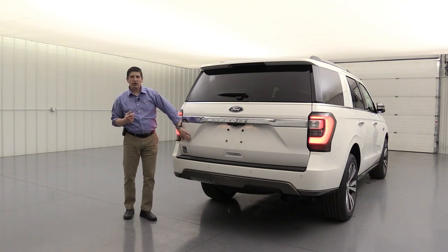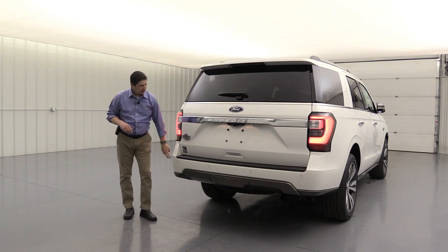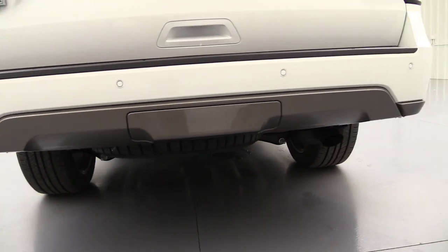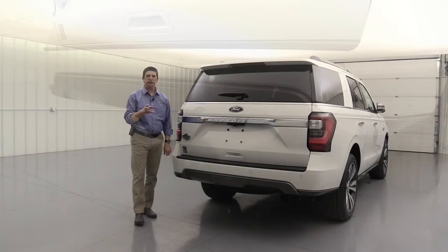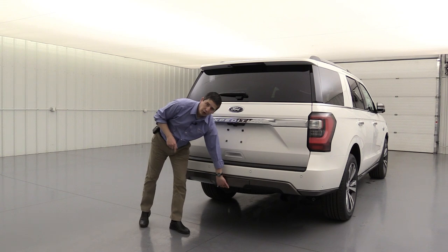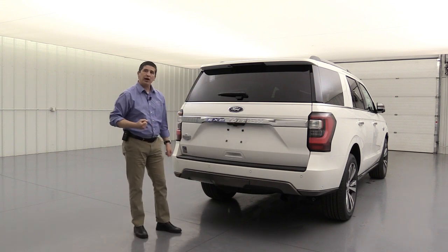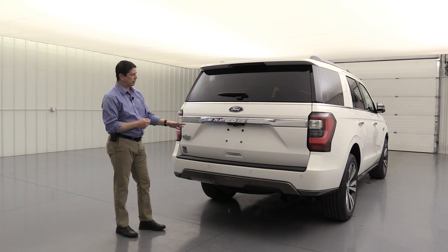There's big King Ranch badging on the back of the lift gate. Body-colored bumpers on the top with that stone gray two-tone look on the back, including the cover for your hitch receiver. This will come with your Class 4 receiver hitch with four-pin and seven-pin wiring. The cover is real easy to pull off — in past years they had finger screws, but now you just pull it off and put it back into place when you're not using it.